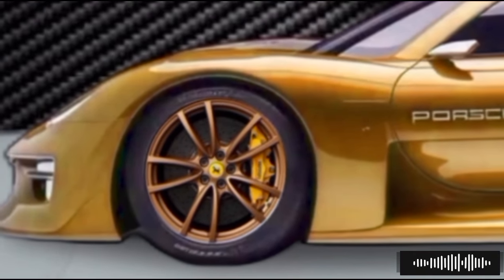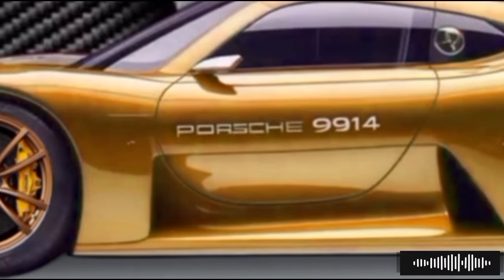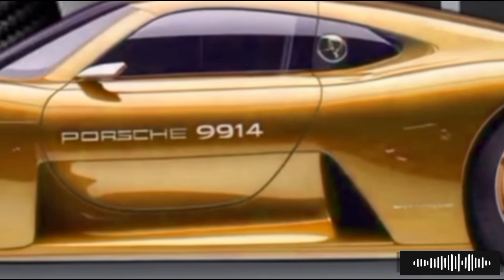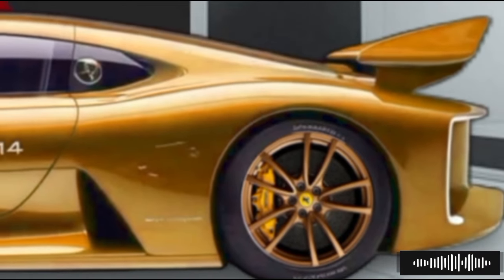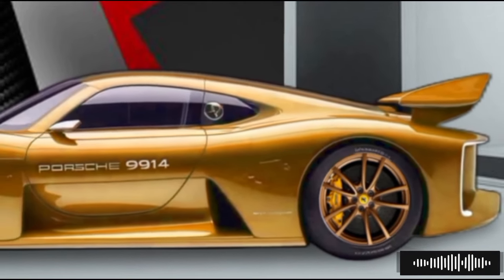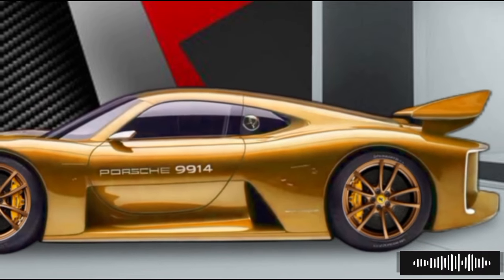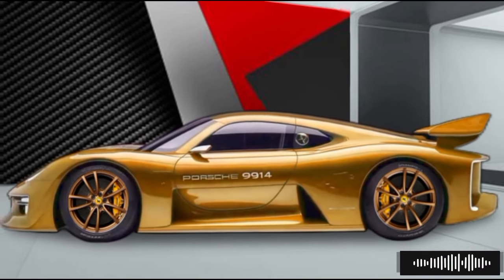The rear end is equally impressive with a seamless integration of the tail lights and a sporty diffuser that enhances the car's aerodynamic efficiency. Under the hood, the 2025 Porsche 914 offers a range of powerful and efficient engine options. The base model comes equipped with a turbocharged 2.0-liter four-cylinder engine delivering an exhilarating 300 horsepower.